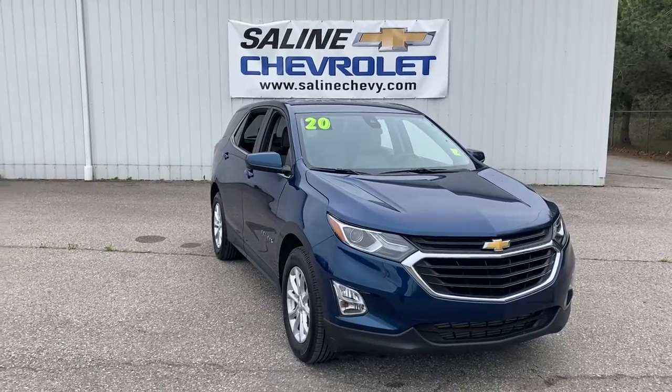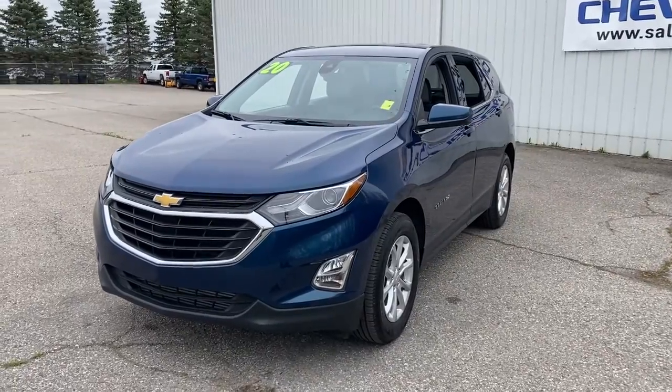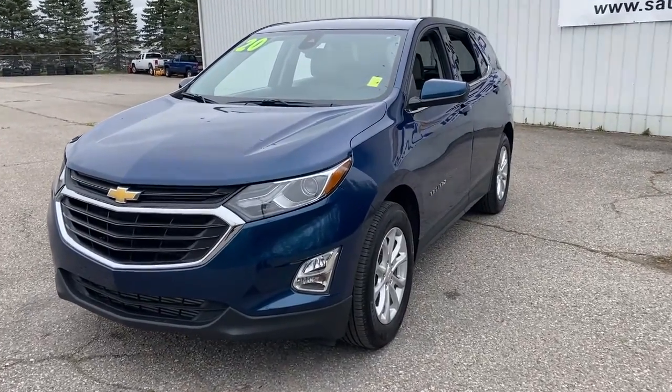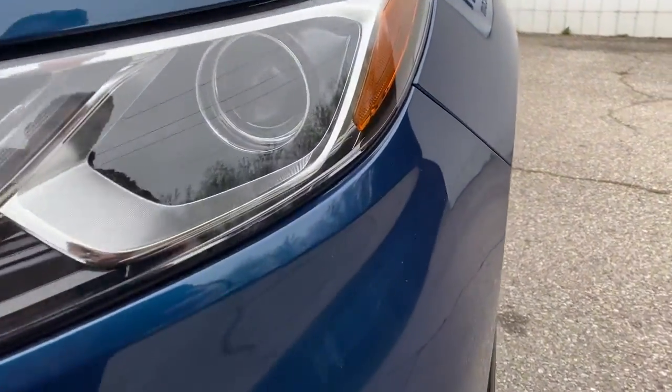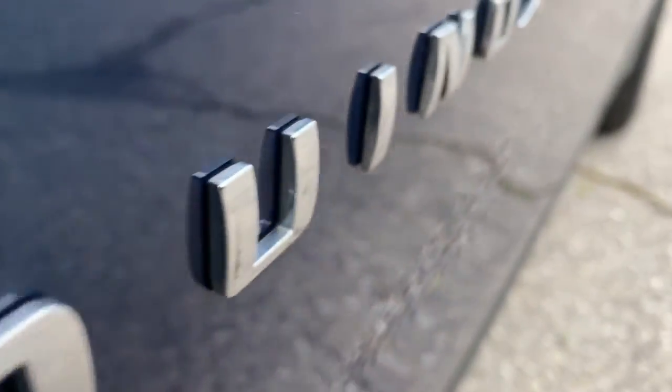Looking for your dream car? It could be the 2020 Chevrolet Equinox. With less than 25,000 miles on the odometer, this vehicle stands out from the rest. Whether you're on a family road trip or doing the daily drive, the Equinox is your go-to vehicle.